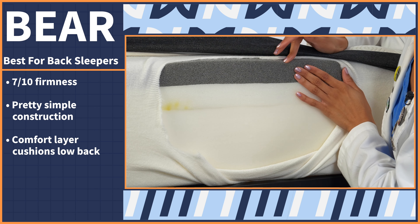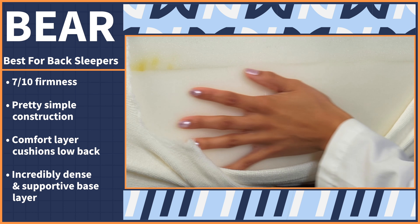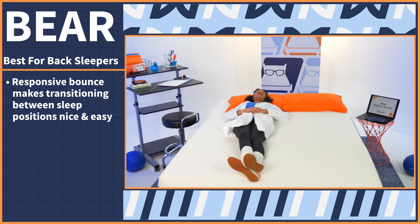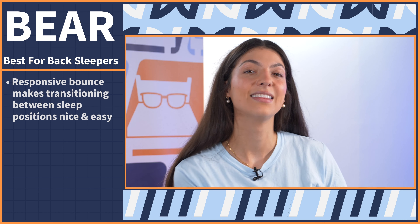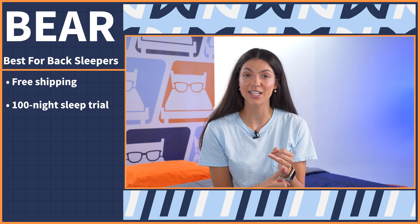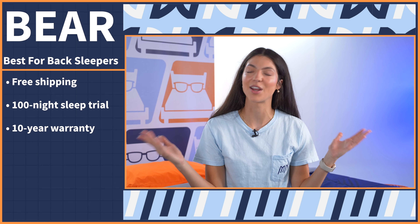While the Bear has a pretty simple construction, the first and third layers are the most important for back sleepers: you get a comfort layer to cushion your low back and an incredibly dense, supportive base layer that keeps you supported and aligned. Plus, if you combine back sleeping with another sleeping position, that responsive bounce makes transitioning between the two nice and easy. Policies include free shipping, a 100-night sleep trial period, and a 10-year warranty — the industry policy trifecta.